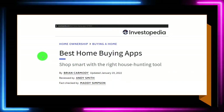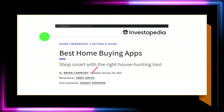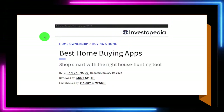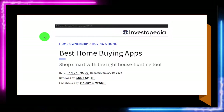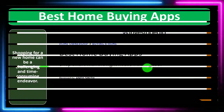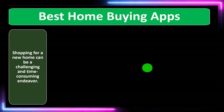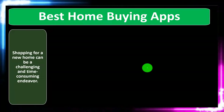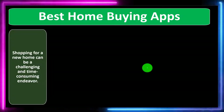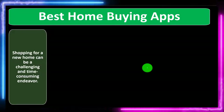We're going to be looking at the best home buying apps. Most of this information can be found at Investopedia, which you can find online. Look at the references and resources and continue your research from there. This is by Brian Carmody, updated January 19, 2022. Obviously there are a lot more online resources these days and those online resources are evolving and changing every day.